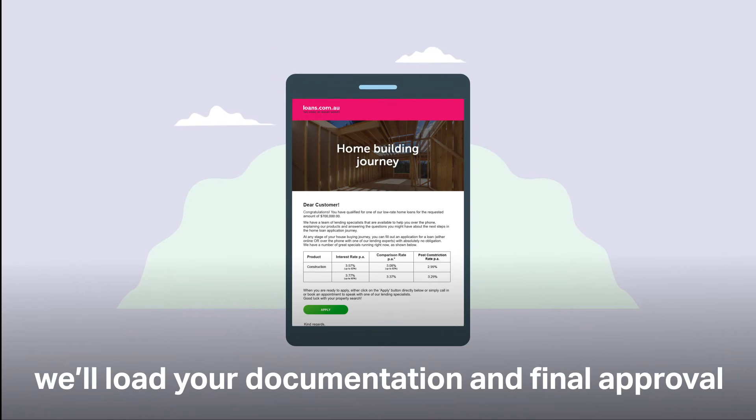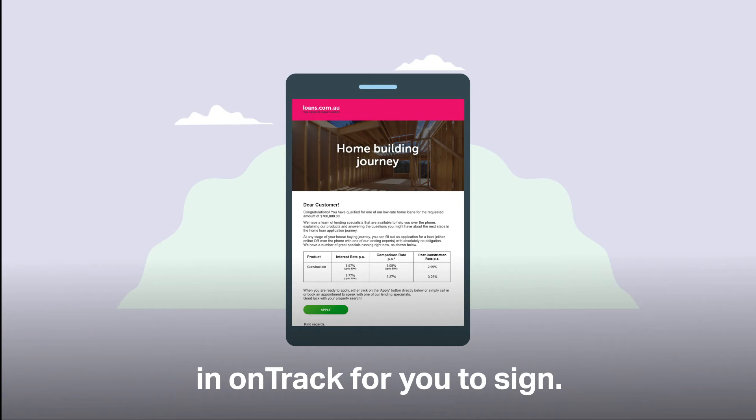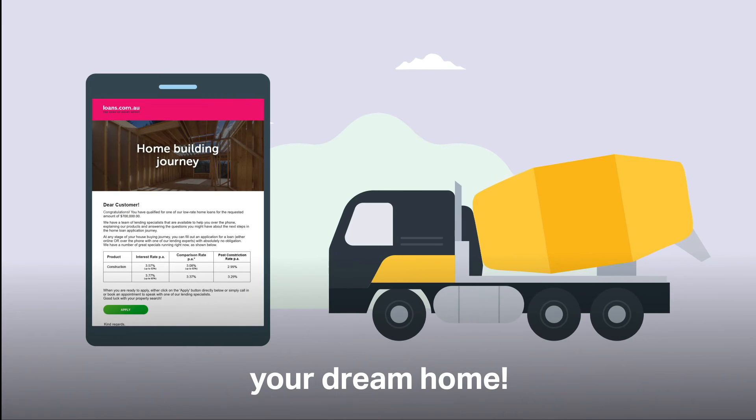When your loan is approved, we'll load your loan documentation and final approval in OnTrack for you to sign. Then you settle and you can start building your dream home.